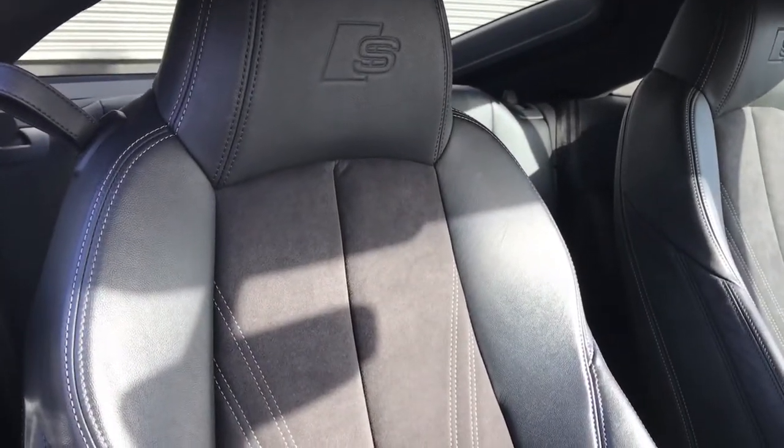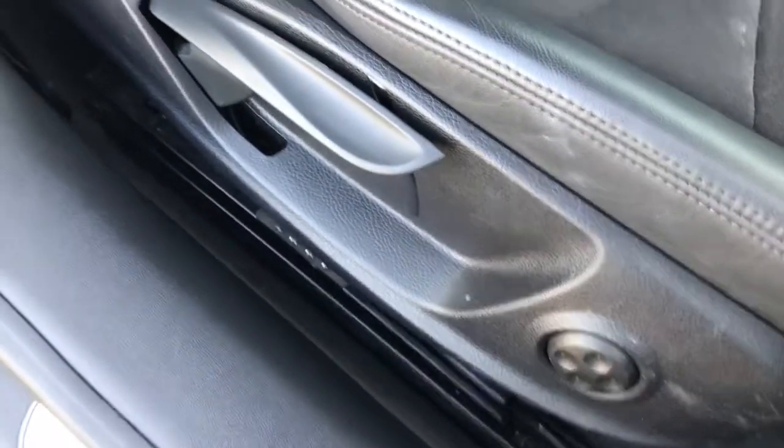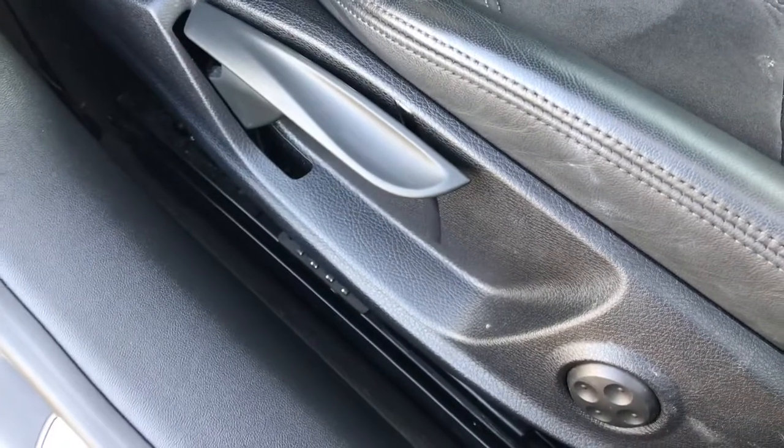Here we have the front sport seats, which have been finished in a leather and alcantara mix and feature the S-line logo embossing. The seats are manually adjustable and feature four-way electric lumbar support.